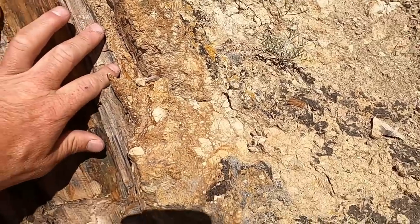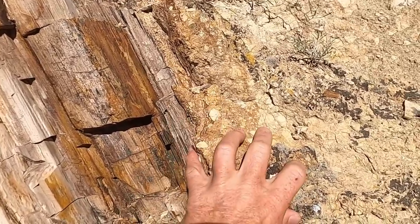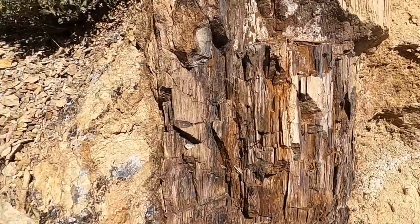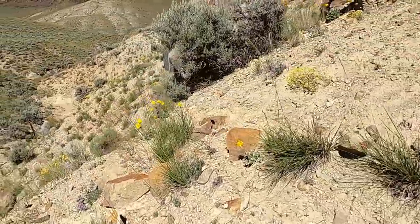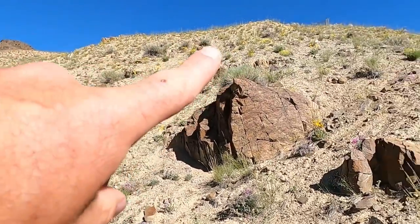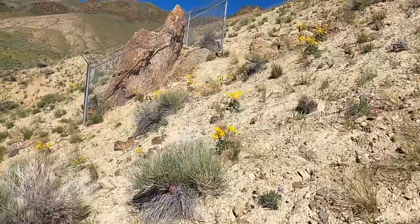You can actually see the contact here between the woody material and the surrounding volcanic material — this one might be a lahar deposit because it has larger particles, possibly a tuff breccia. We have the volcanic material at the edge, then the interior woody material of the tree. The BLM, who manages this land, has enclosed the stumps in fencing. I can see one at the top of the hill, this one here, another just beyond it, and one back behind me.